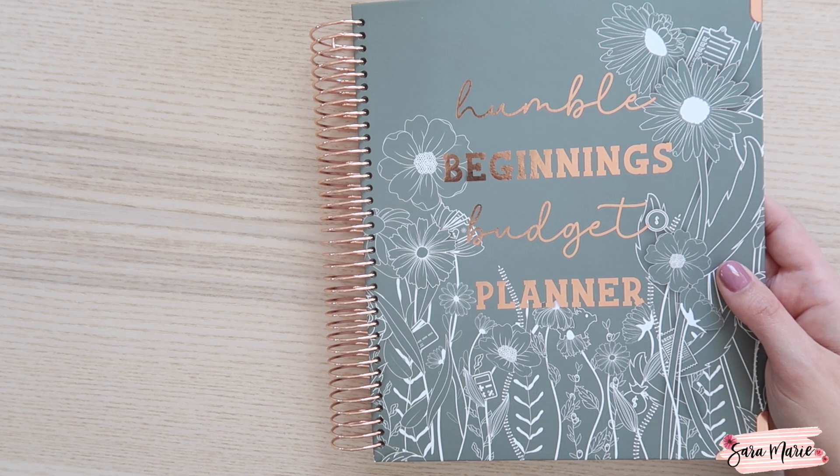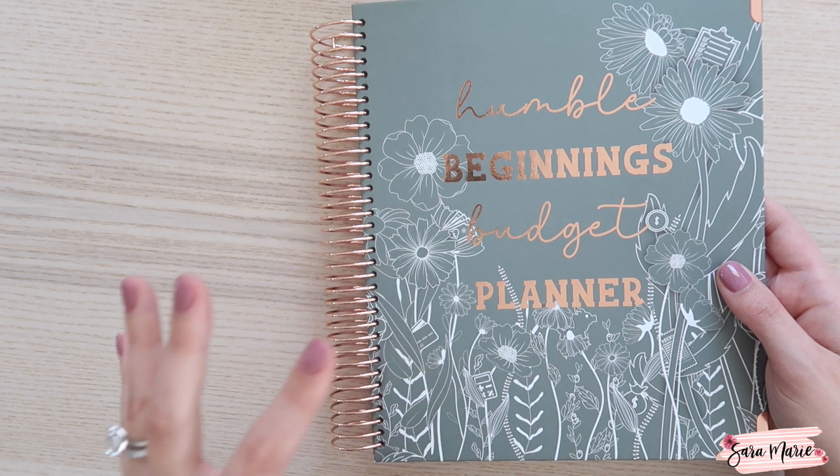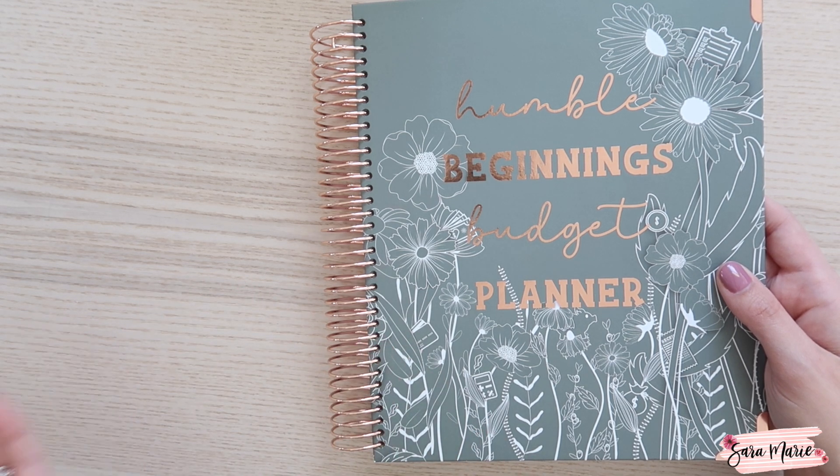If not, I do have budget stickers available where you could kind of put together a very similar setup in a different type of planner or notebook.